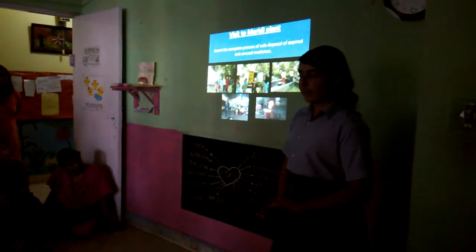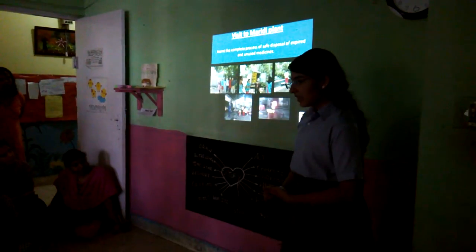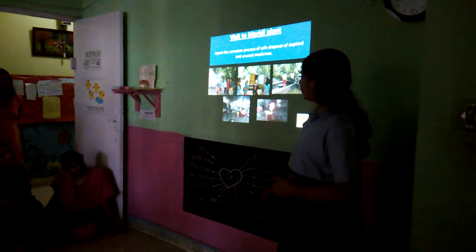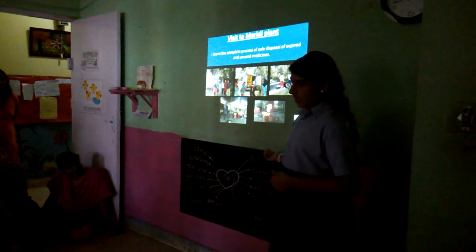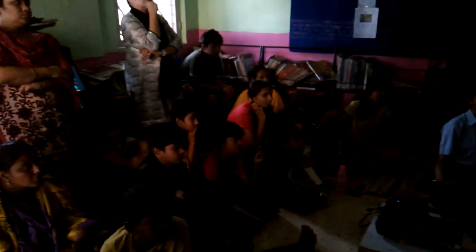For the expired and unused medicines that we collect, we give them to a hospital, and then that hospital gives them to a medical agency. We also visited this plant and learned the whole process of how they dispose of it in the same method.